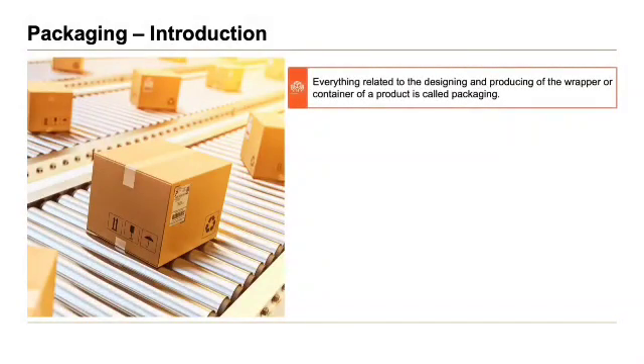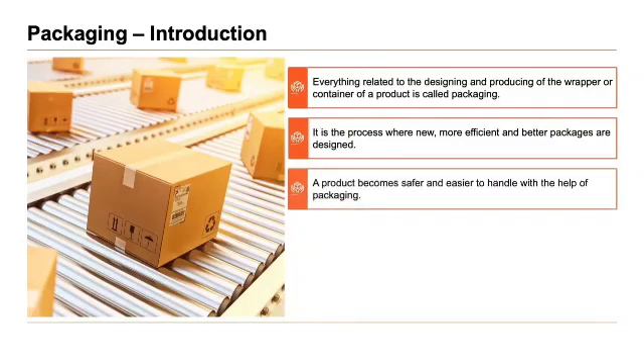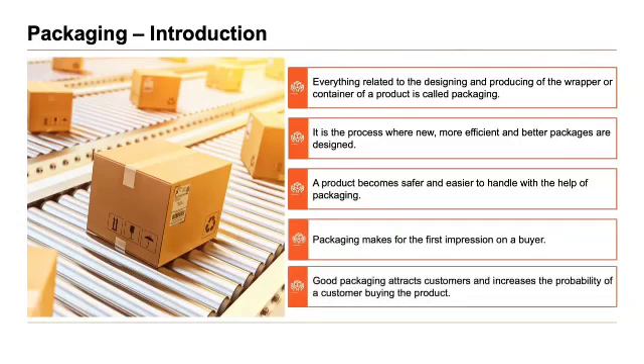Everything related to the designing and producing of the wrapper or container of a product is called packaging. It is the process where new, more efficient and better packages are designed. A product becomes safer and easier to handle with the help of packaging. Packaging makes the first impression on a buyer, and good packaging attracts customers and increases the probability of a customer buying the product.